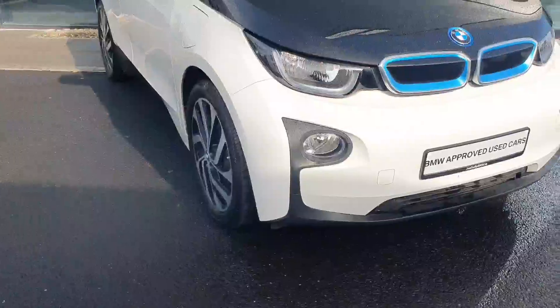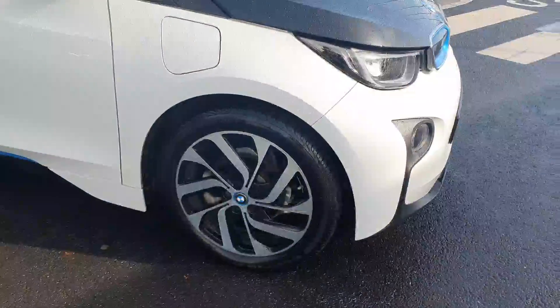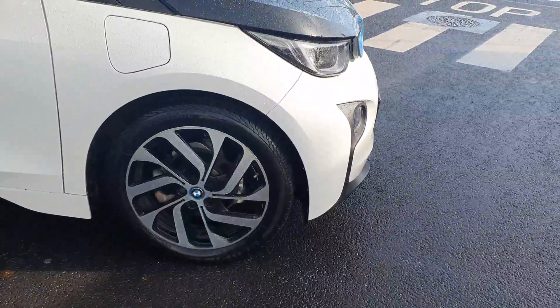Now I'll take you around to the side here. You have 19 inch BMW i-turbine spokes style alloy wheels.